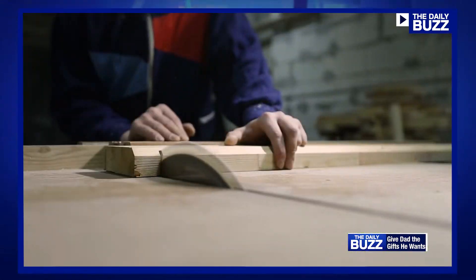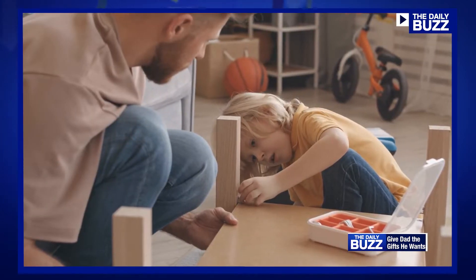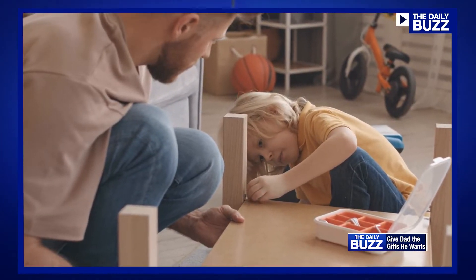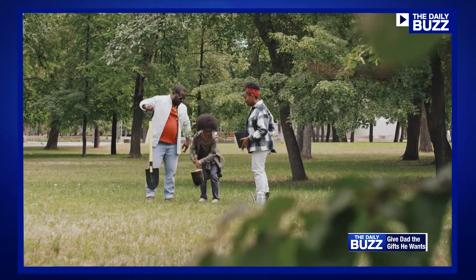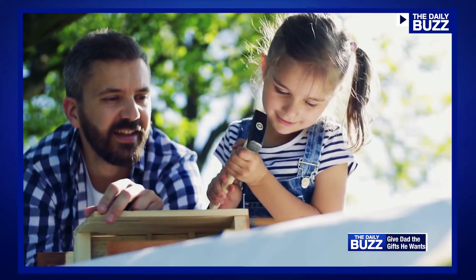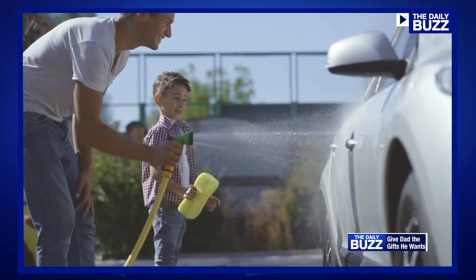Over 70% of dads said they would really like to have something they could enjoy together with the kids to bond while doing some home improvement or DIY project. So we took all those findings and bubbled up the best of the best to try to help folks out there with getting just the right gift for dad.